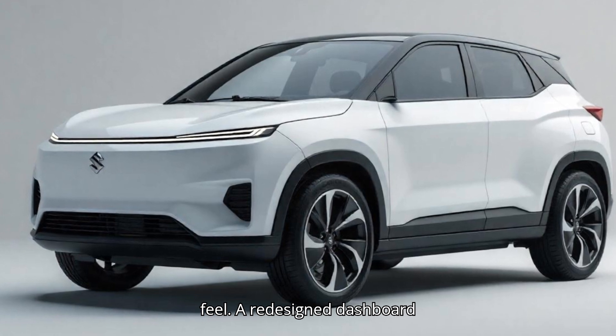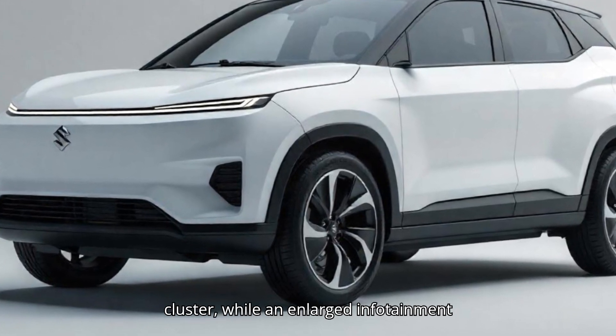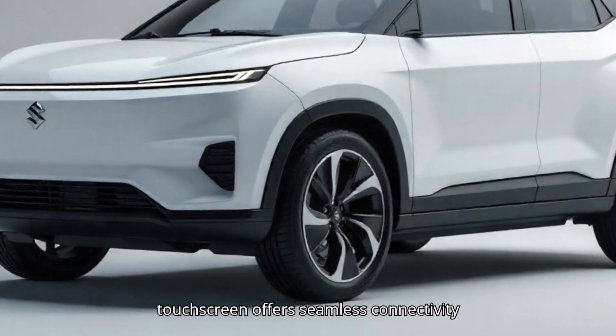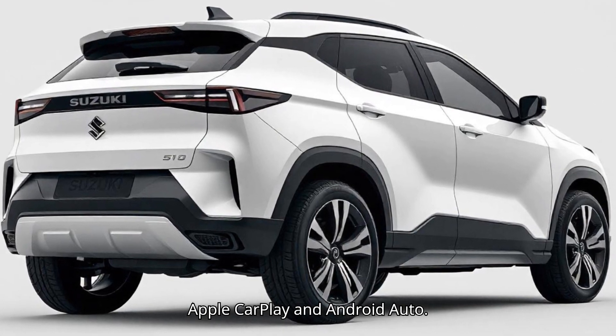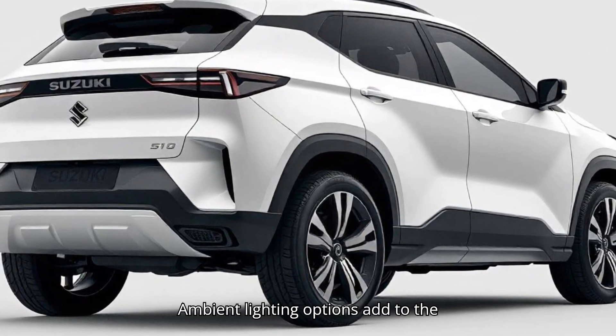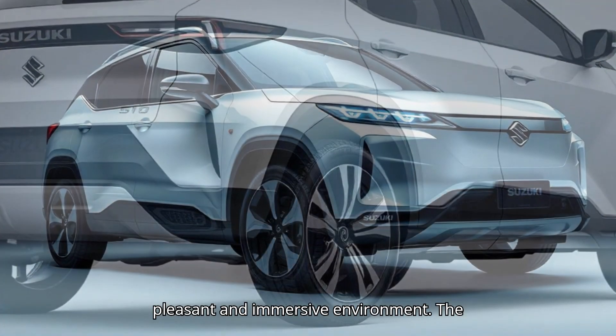A redesigned dashboard incorporates a fully digital instrument cluster, while an enlarged infotainment touchscreen offers seamless connectivity with advanced features like wireless Apple CarPlay and Android Auto. Ambient lighting options add to the cabin's modern aesthetic, making it a pleasant and immersive environment.